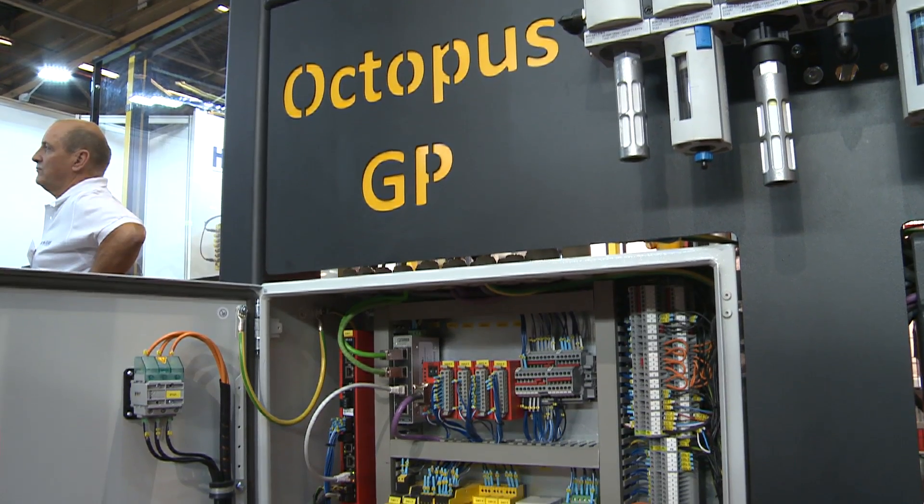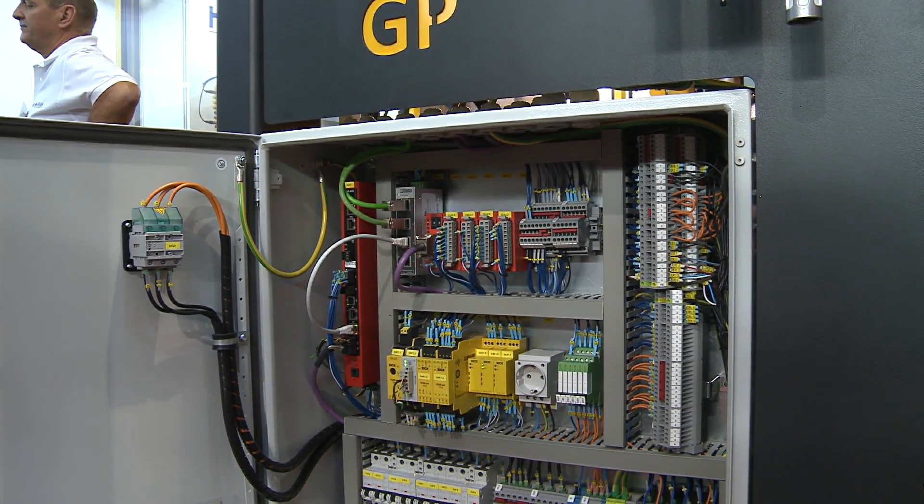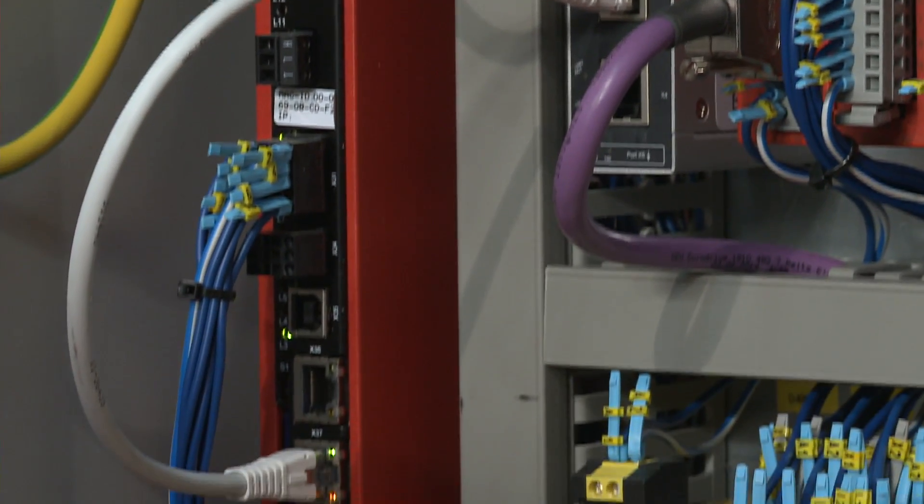If you look at the switch cabinet, you can see it only contains a mains contactor, a few electronic components and a few terminals. That means that once on-site with the customer, the machine can be made ready for operation unbelievably quickly.